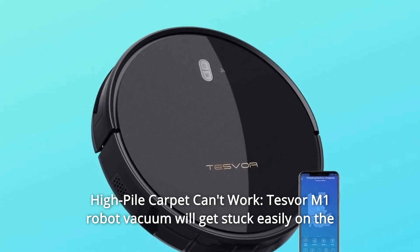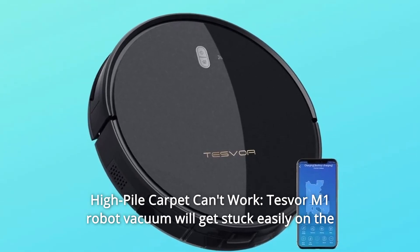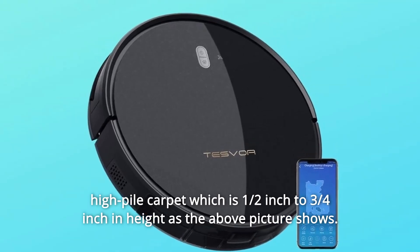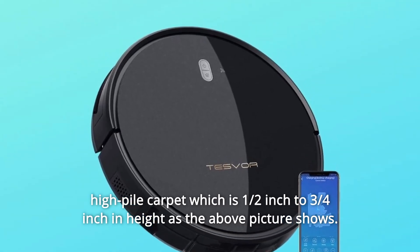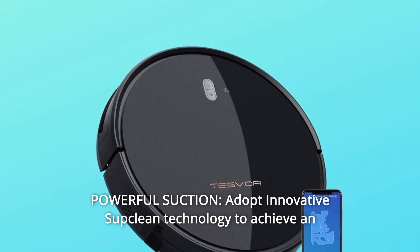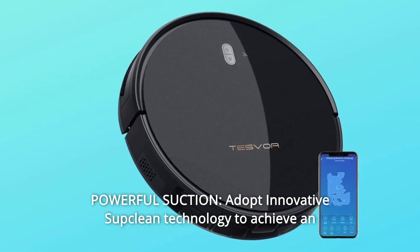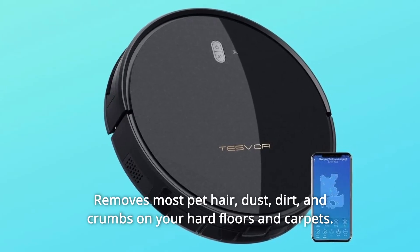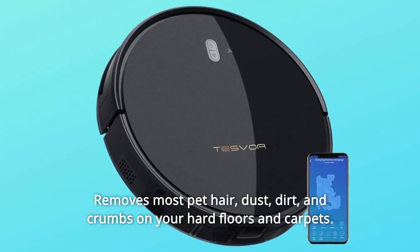Number 9: High-pile carpet can't work — Tesfer M1 robot vacuum will get stuck easily on high-pile carpet which is half an inch to three-quarters of an inch in height. Number 10: Powerful suction — adopts innovative Subclean technology to achieve an incredibly high 4000 Pa suction, removing most pet hair, dust, dirt, and crumbs on your hard floors and carpets.